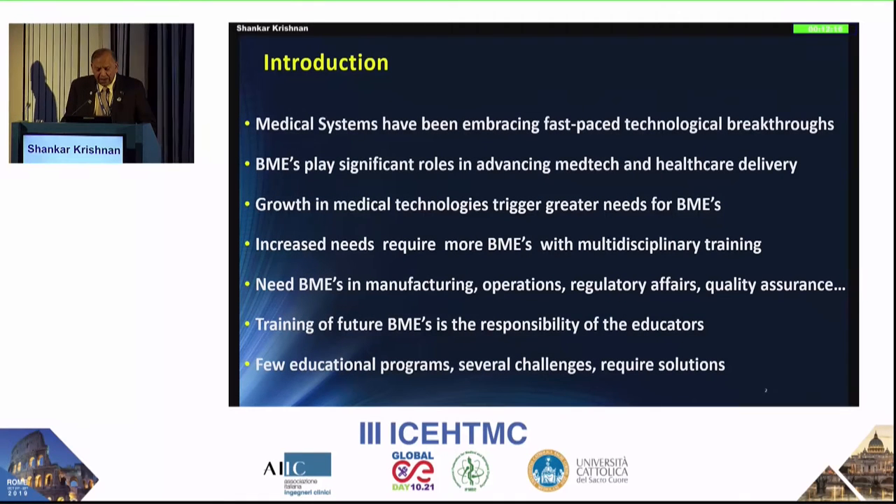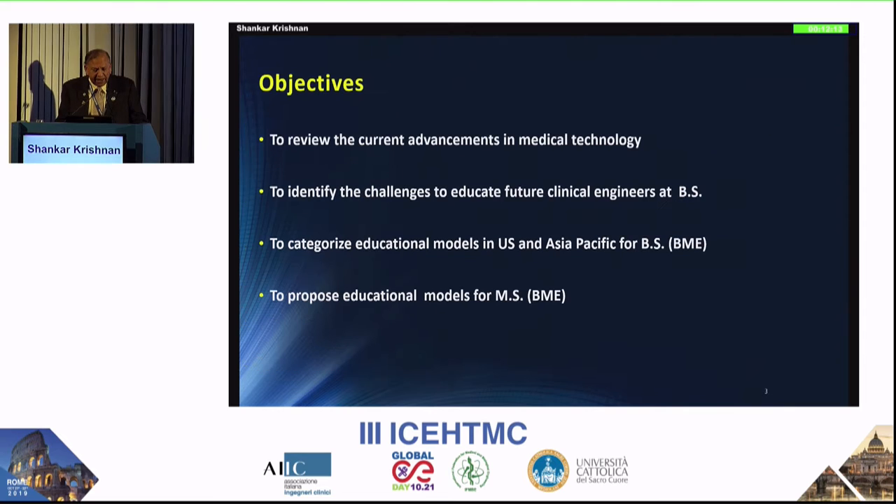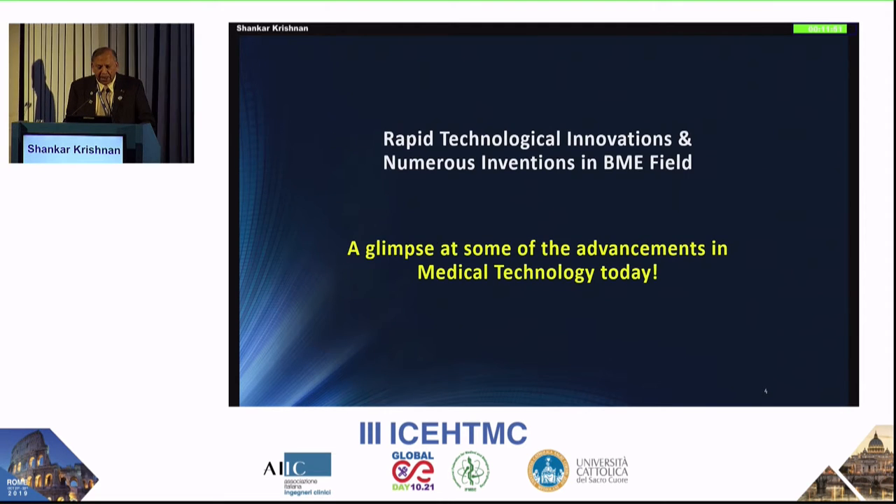Other engineering programs have greater demands, but there are new things coming up every day. I will quickly touch on some advancements, identify the challenges which all of us face, and talk more about bachelor's degree models — categorizing them into three different models and proposing some models for master's degree as well.